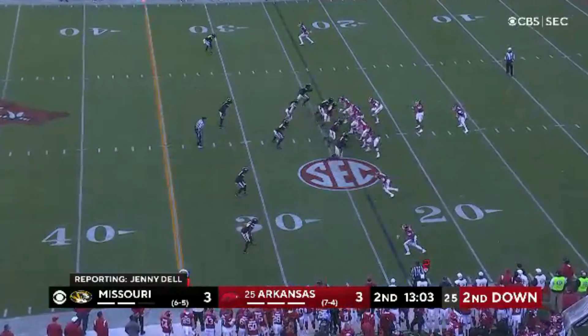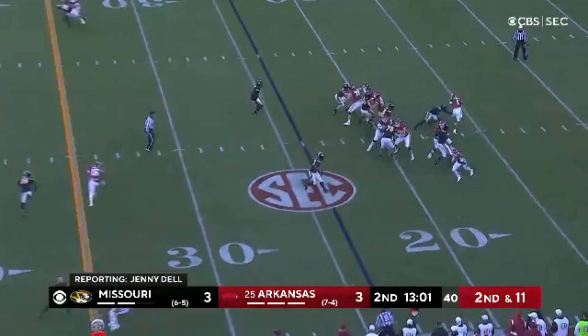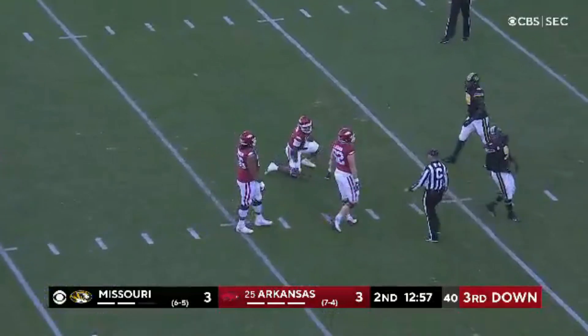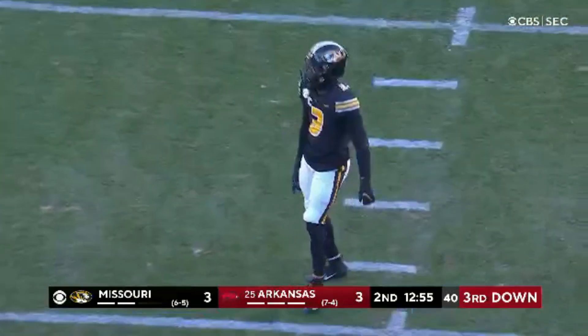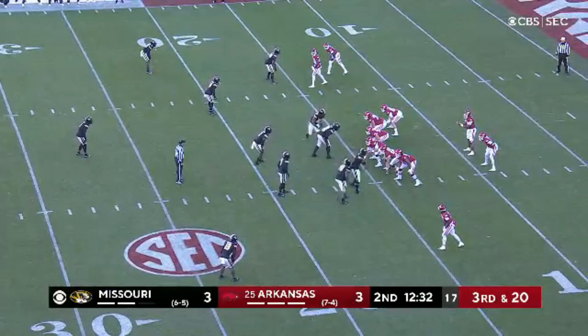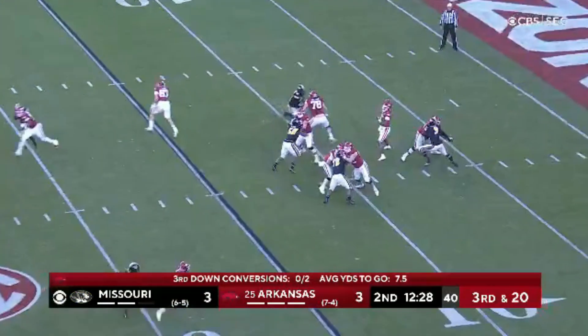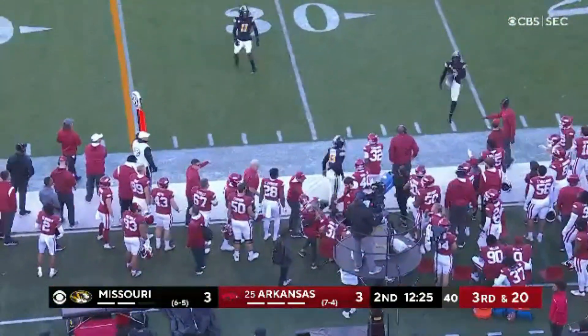Traynox has come up huge today, forcing that earlier fumble. Jefferson in trouble and he is dumped in the backfield. They've proven it right here in the first half.